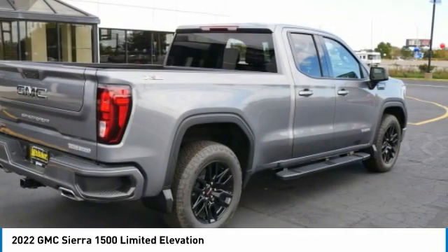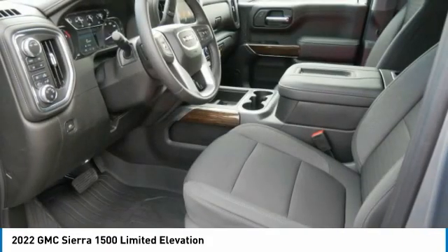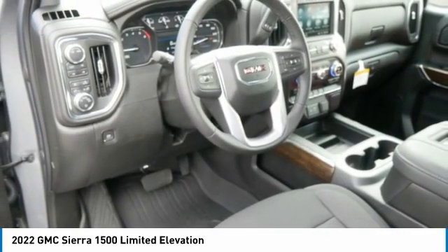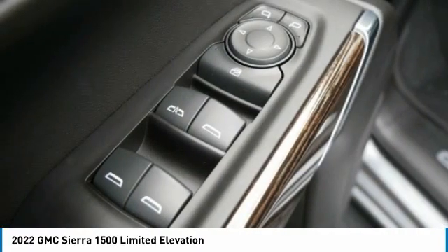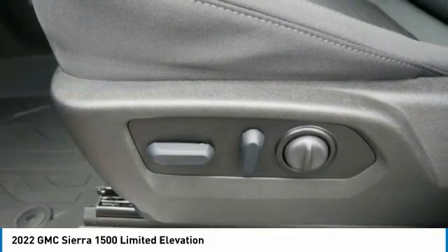The Sierra 1500 now comes standard with a Vortex 6.2-liter and 5.3-liter V8 engine and an electronically controlled automatic transmission that combines high max hauling capability with precise control, and is priced below $55,000.